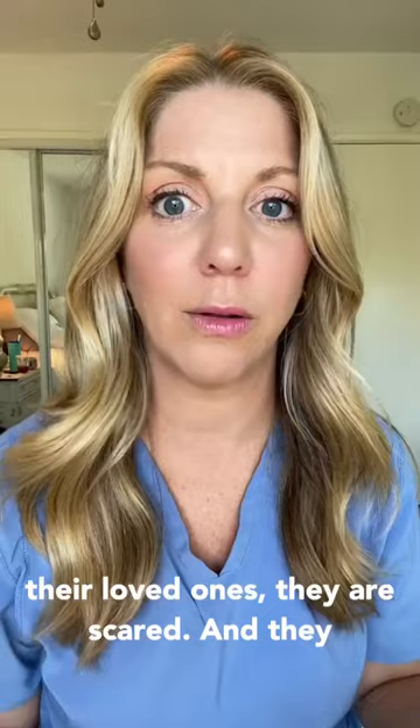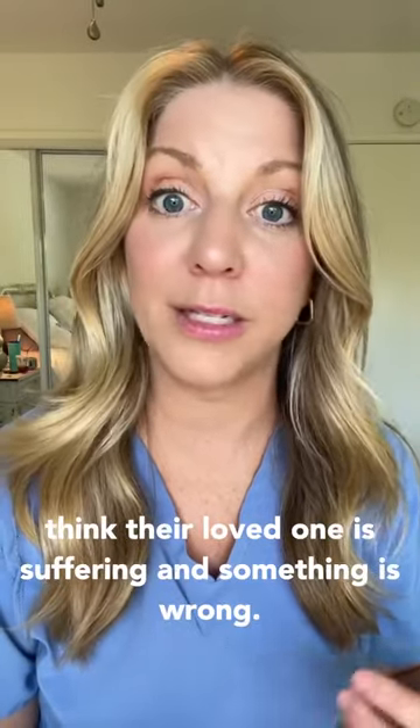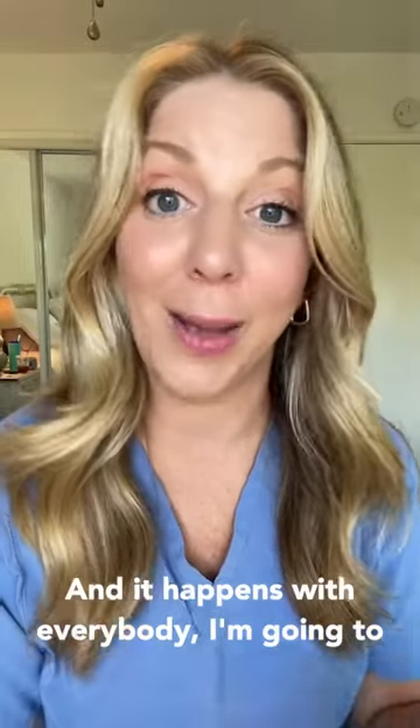So when they do witness this with their loved ones, they are scared and they think their loved one is suffering and something is wrong, when really there are just natural things happening — and it happens with everybody.